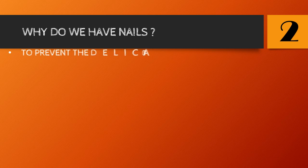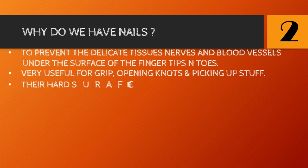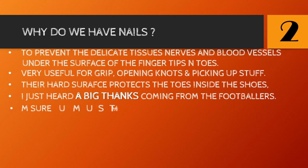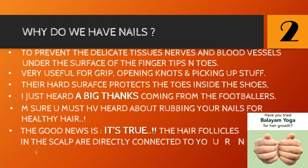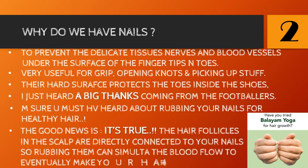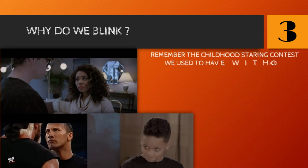Number two: why do we have nails? They actually protect the delicate tissues, nerves, and blood vessels under the surface of fingertips and toes. Very useful for grip, opening knots, and picking up stuff. Their hard surface protects the toes inside shoes. You must have heard about rubbing your nails for healthy hair — the good news is it's true. The hair follicles in the scalp are directly connected to the nails, so rubbing them can stimulate blood flow to eventually make your hair healthier. It's a kind of yoga called Balayam.